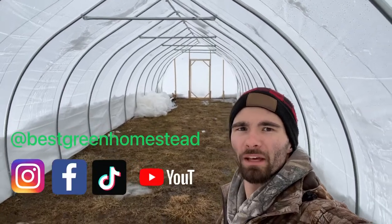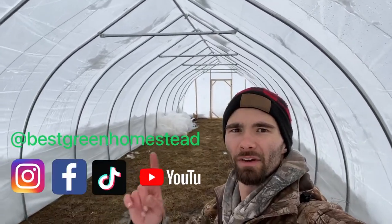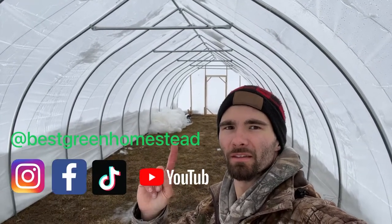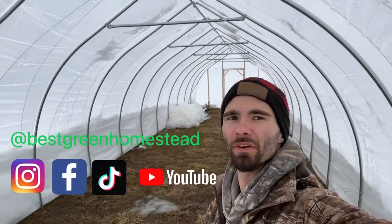Hey there everyone, welcome back to Best Green Homestead. In today's video, we're going to set up geese inside this caterpillar tunnel. This is a Farmer's Friend 50-foot Gothic Pro.